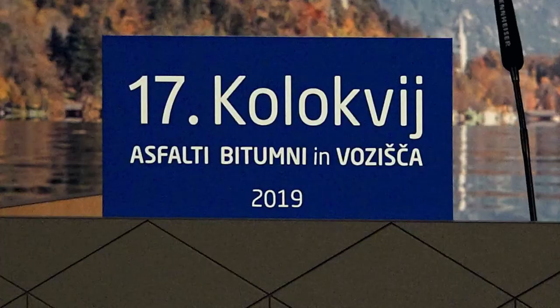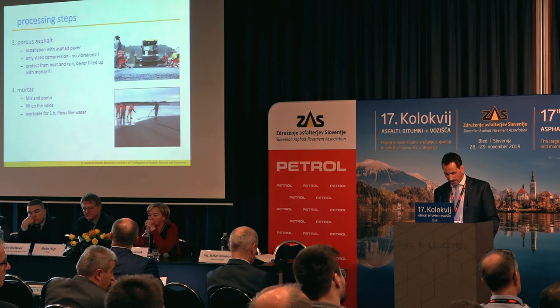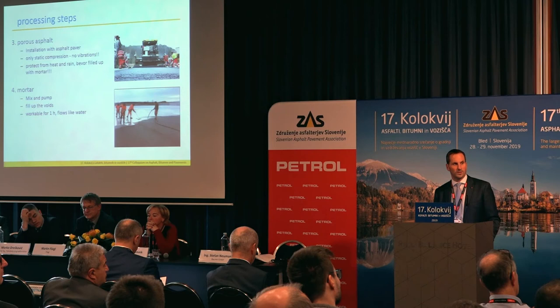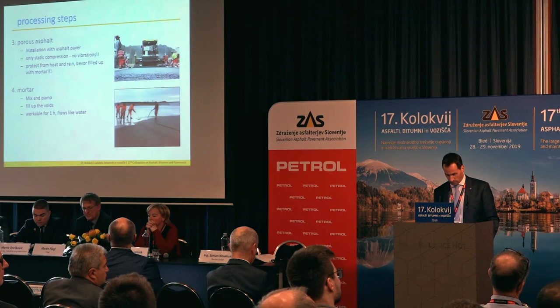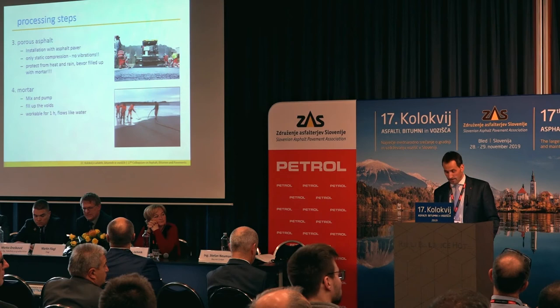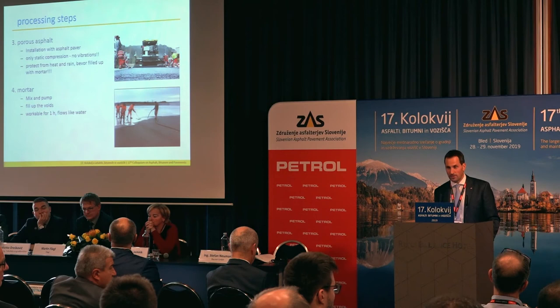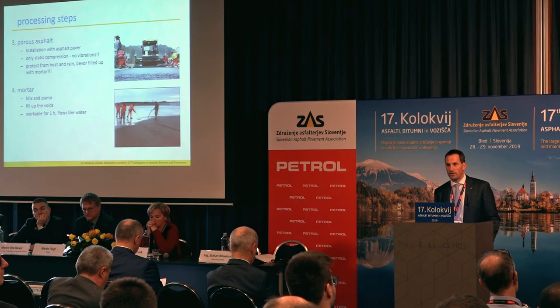The installation of the asphalt is done with a normal asphalt paver. A manual installation is also possible but must be practiced. The finished installation height is 4 to 6 cm depending on the grain size. You can use 8, 11, or 16 mm grain size porous asphalt. The elevation after the paver should be 3 mm. After the installation, the asphalt has to be slightly compacted. It is important to compress only with static and to use no vibration during the rolling, otherwise necessary cavities are destroyed. The rolling is only used to flatten the surface and to make the connections between asphalt tracks planar.